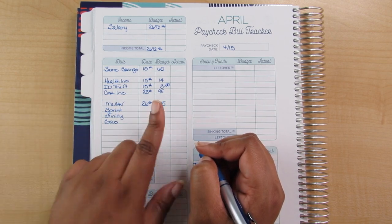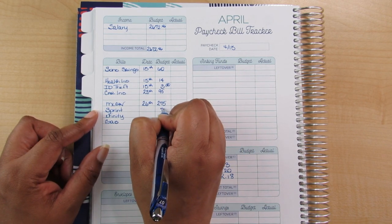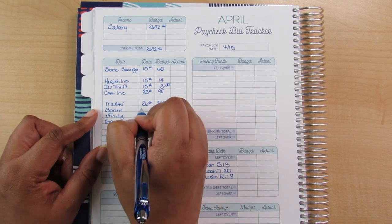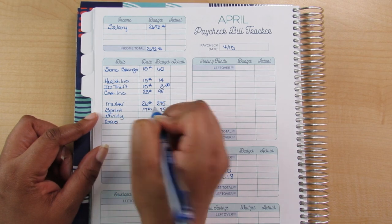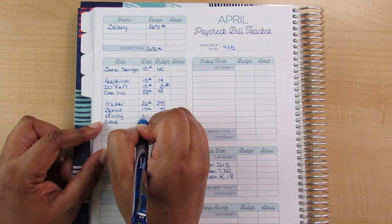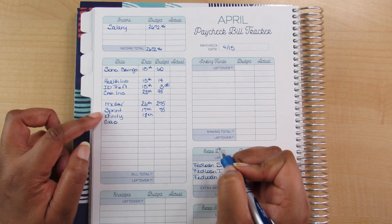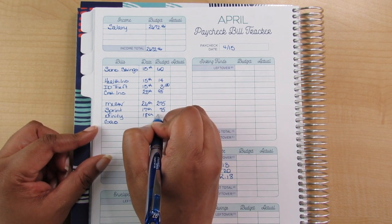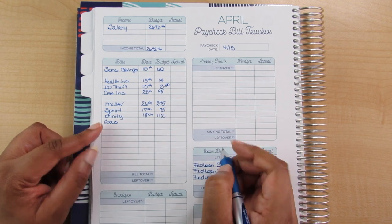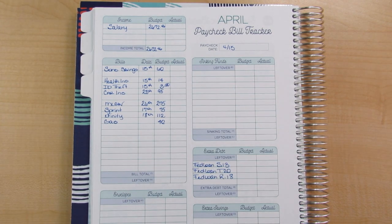For Sprint I am estimating $75. Sprint has moved — it used to be on the 15th and now it's been about the 17th or 18th, so I'm going to put the 17th. For Xfinity, it can be the 17th or 18th — one comes out first and the other the very next day — so I'm putting the 18th, and I estimate Xfinity at $112. For gas — that's gas for my car — I'm going to estimate $40.